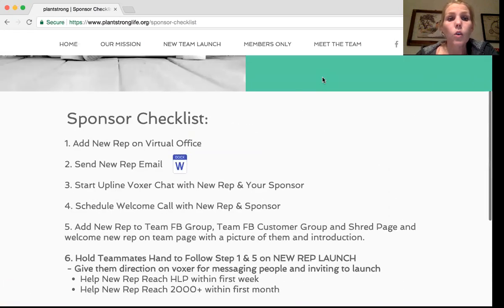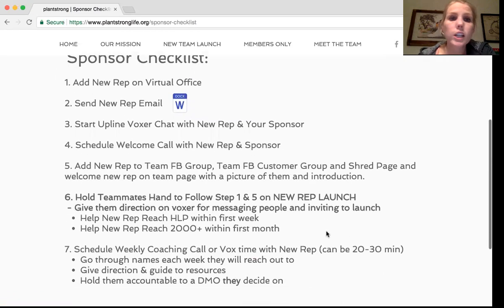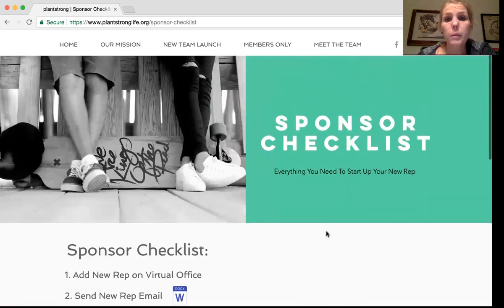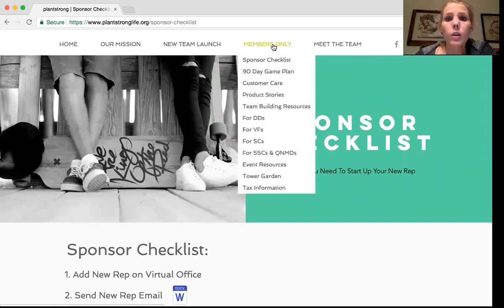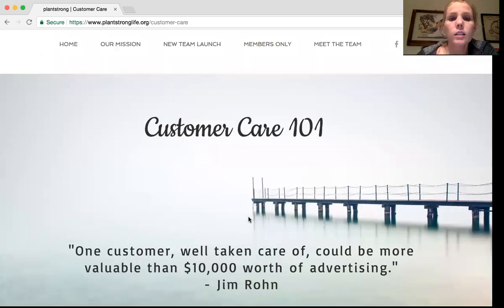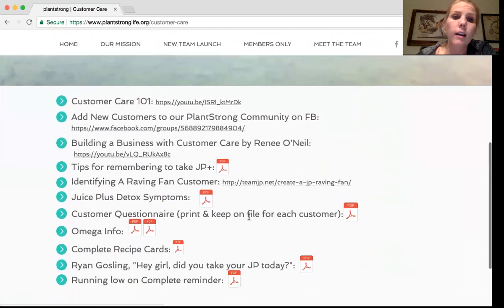Seven steps for your sponsor checklist — copy it, take a screenshot, whatever you need to do to make sure you're doing this with all of your new people. The 90-day game plan is one of our previous ones with some interesting information — it's not our focus right now, but it's still there in case people are interested. Customer care is a great page to go to and find resources for your business.